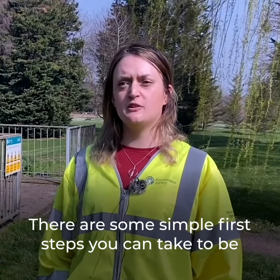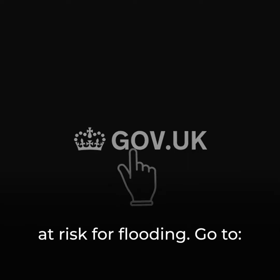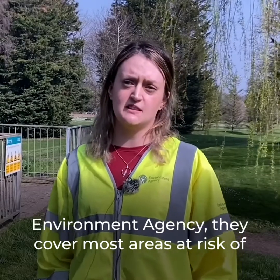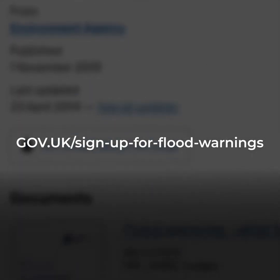There are some simple first steps you can take to be prepared for flooding. Check if you live or work in an area at risk from flooding — go to gov.uk/check-for-flooding. Sign up for free flood alerts and warnings from the Environment Agency. They cover most areas at risk of flooding in London from the rivers and tidal Thames. Go to gov.uk/sign-up-for-flood-warnings.